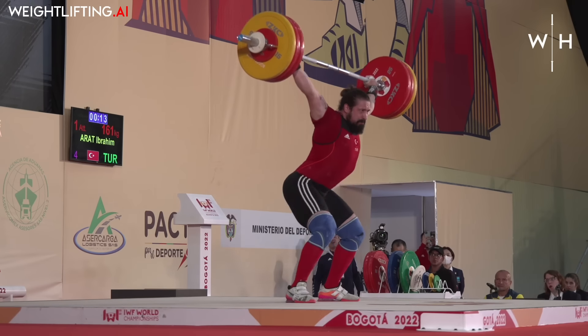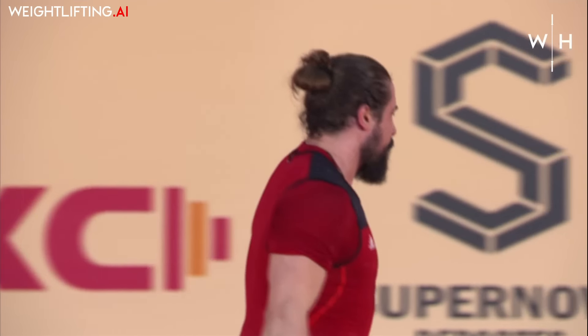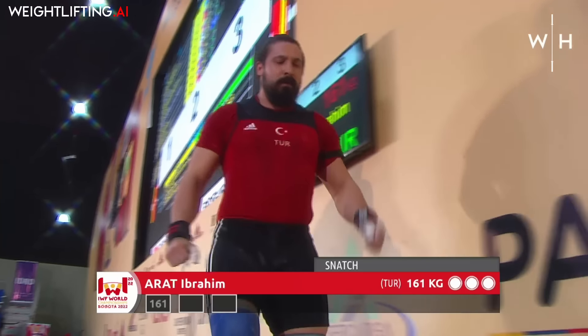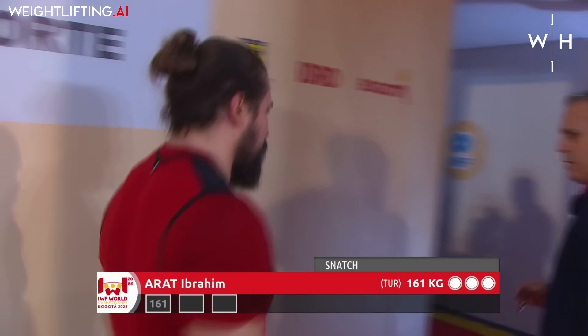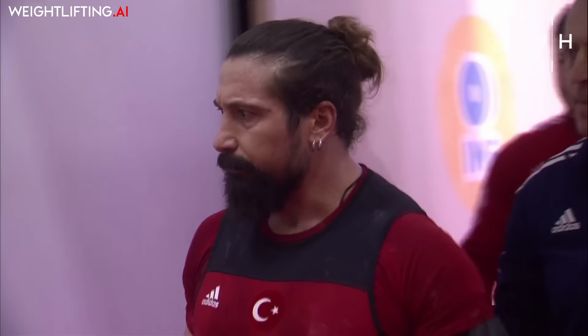A very strong pull. That's nice. Looks to be a solid lockout there. That left arm may have moved a little bit, but we'll see if they don't light. Good start, Arat. It's a comfortable opener — a good start to this men's 96 kilo category.